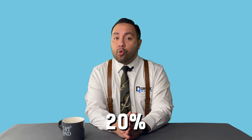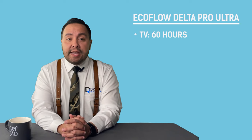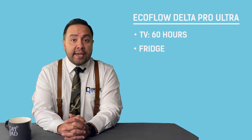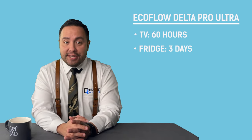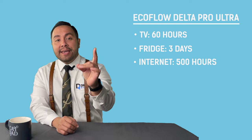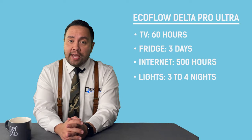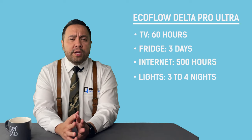How much is 20% worth to you? That's the difference in capacity between the 5P and the DPU. The Delta Pro Ultra holds 6 kWh to the Enphase's 5 kWh. In practical terms, with the DPU you can settle in for roughly 60 hours of TV. Your refrigerator can run for about 3 days if you keep it closed. Your router and modem will run for about 500 hours, and 7 to 10 low-wattage LED bulbs can run for 3 to 4 nights.